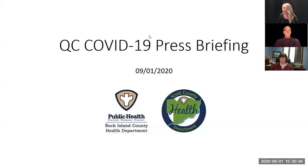Shannon Hill at the Rock Island County Health Department. Welcome to our briefing of September 1st, 2020. Today we have with us Dr. Louie Katz, the Medical Director of the Scott County Health Department, Ed Rivers, the Director of the Scott County Health Department, and Nita Ludwig, the Administrator of the Rock Island County Health Department. Thank you all for joining us.